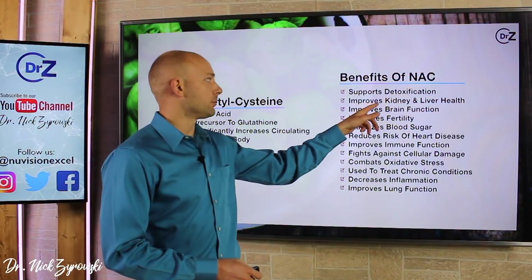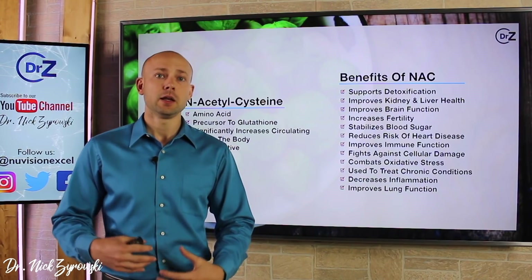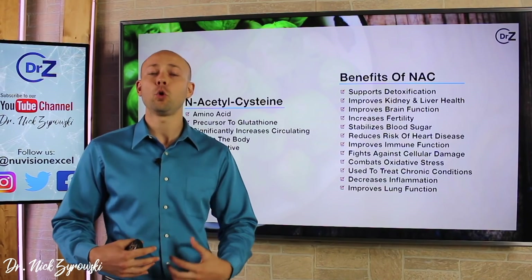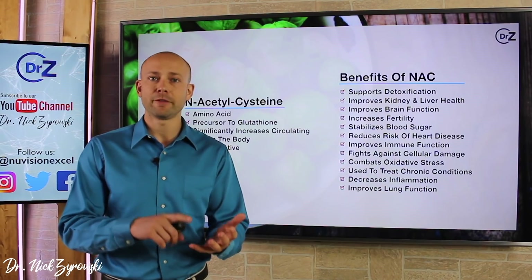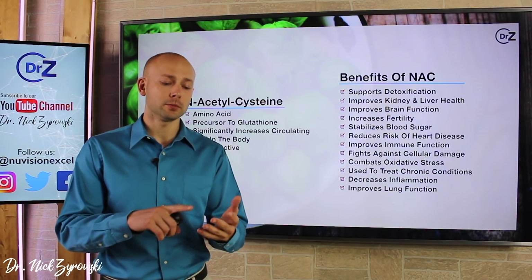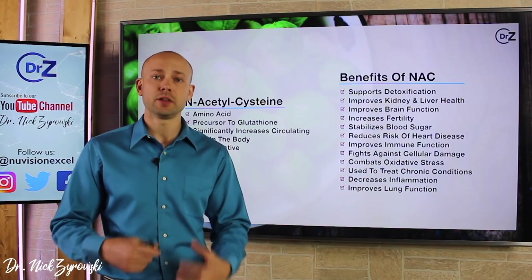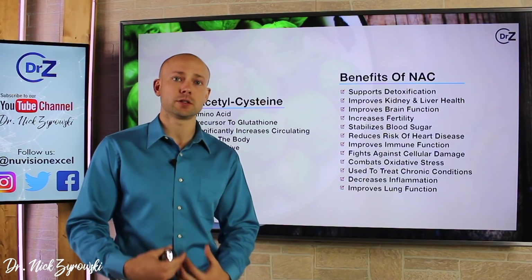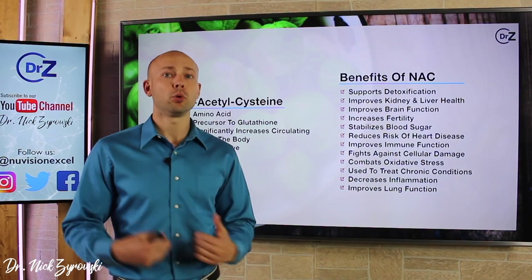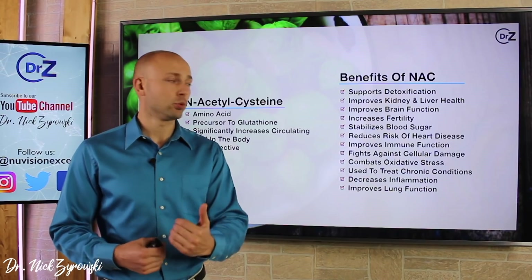It also supports improving kidney and liver health. These are both detox organs that are struggling greatly today — the organs that support all the other organs, so when they're suffering, the whole body suffers. How many people have fatty liver today? How many people have liver or kidney disease? These detox organs are taking the onslaught of toxins in our body, so supporting the kidneys and liver is a really powerful thing to improve your health.